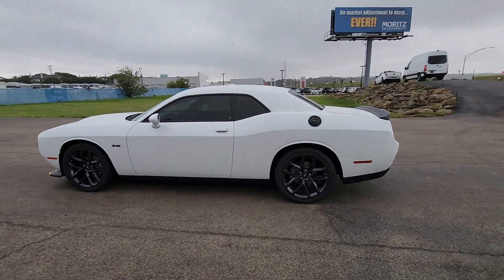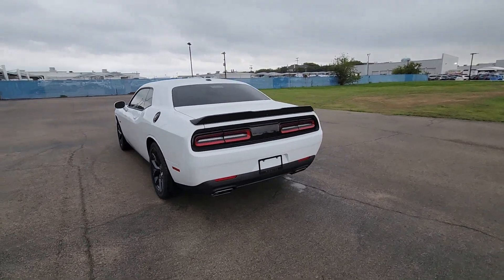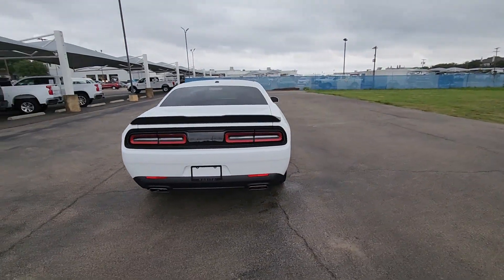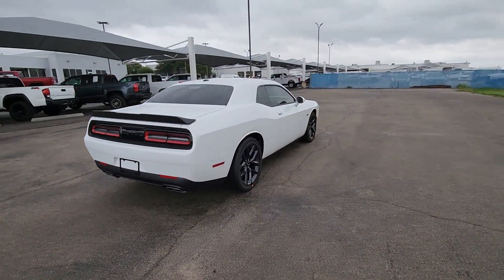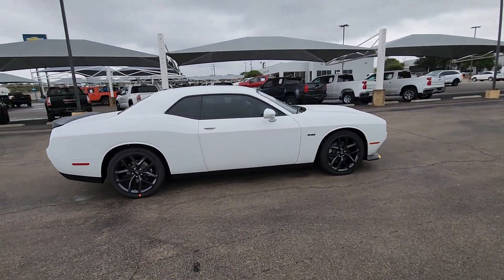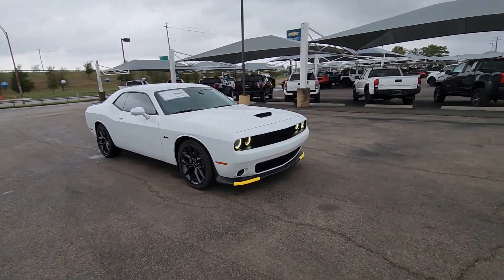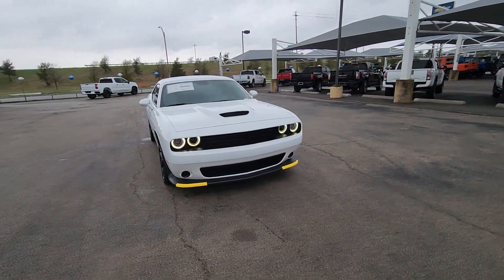Go home happy with the 2023 Dodge Challenger. The Challenger thrills with raw power and intimidates with a sinister stance, while its fine craftsmanship, comfort, safety, and efficiency make it a desirable choice for enthusiasts. Experience the edginess of high performance with attitude in the Challenger. Take it out on the road today.